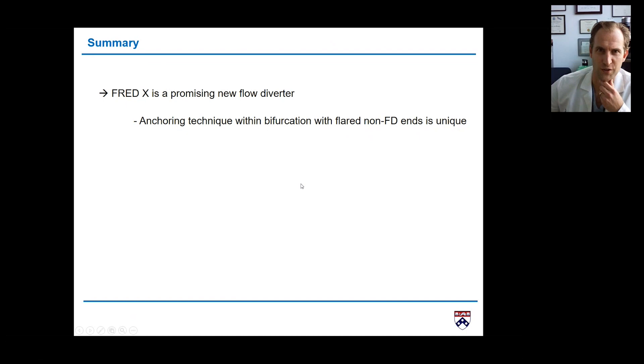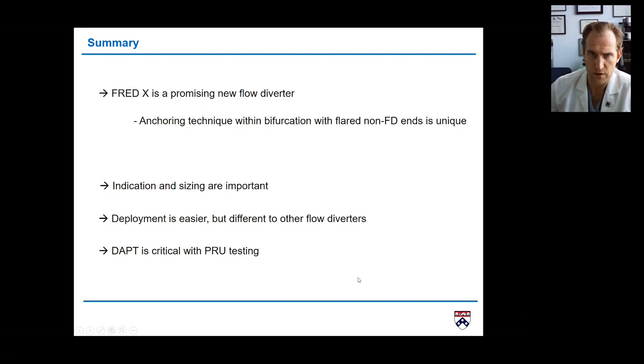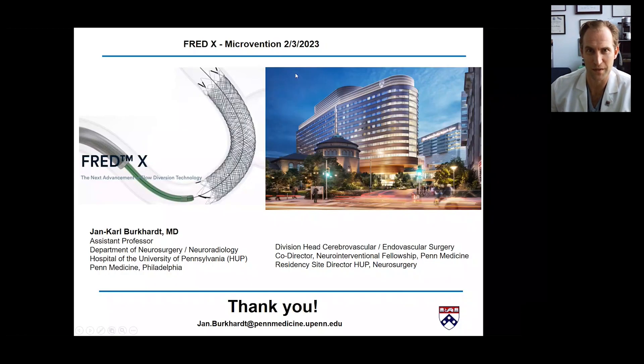In summary, FRED X is a promising new flow diverter. It can really tailor your daily flow-diverting practice, because the anchoring technique within the bifurcation using the flared non-flow-diverting ends is unique — no other flow diverter can do that. For indication and sizing, I would start with more straightforward anatomy to get used to the deployment, since it is different from other flow diverters, then move into more complex cases. Dual antiplatelet regimen is very important, and PRU testing is essential.